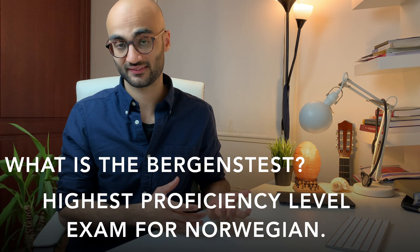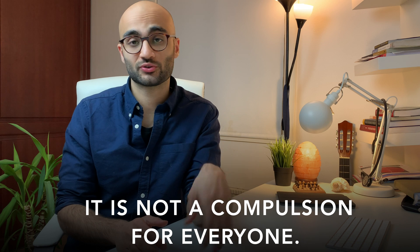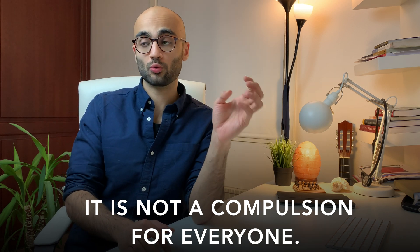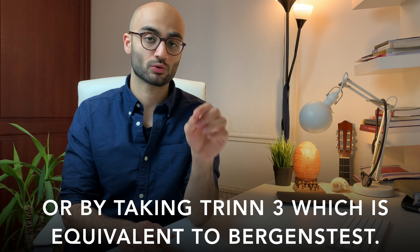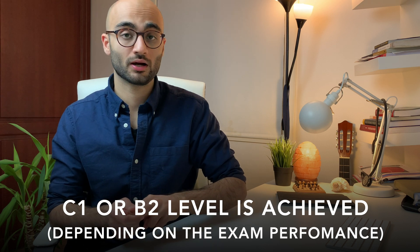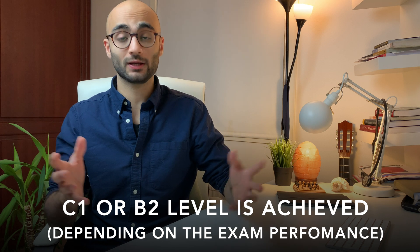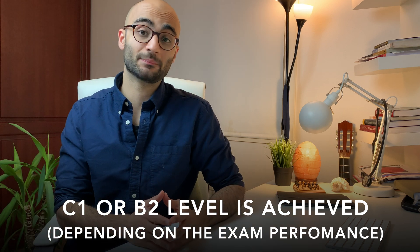So what exactly have we gone through? Firstly, the Baggins test is basically the highest exam to document your proficiency in the Norwegian language. Not everyone who is looking to study in Norway needs to take it, because for students applying to a master's program taught in English, Norwegian proficiency is not a requirement. However, if you are looking to apply to medicine, which is completely taught in Norwegian, then you must document your proficiency by taking this exam. Secondly, the Baggins test awards you with either the C1 level — if you pass with distinction — or the B2 level if you perform well but not up to the C1 standard. Anything below that means you have failed and must retake the Baggins test.